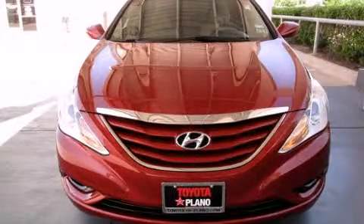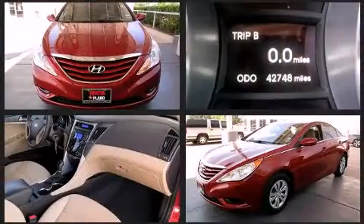Come test drive this 2011 Hyundai Sonata. With fewer than 45,000 miles on the odometer, this four-door sedan prioritizes comfort, safety, and convenience.